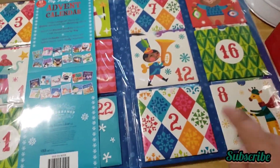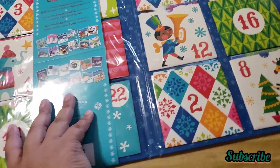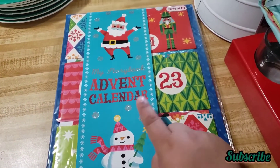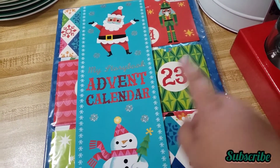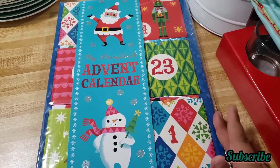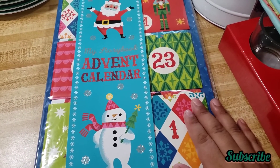I found it for $3, so I only got one just to see how it looks. I think they are little storybooks — one for each day of December. That's great because we could reuse it, hopefully if they don't lose the little books.